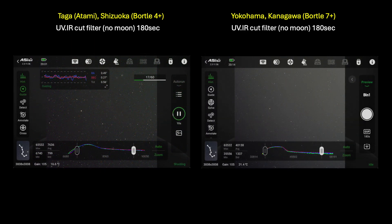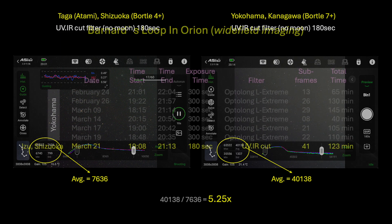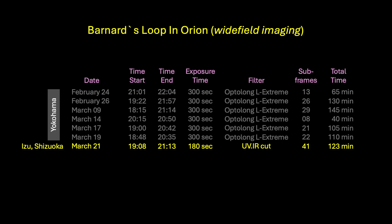Here are a few ASIAIR screenshots showing single-frame subframes from both locations, with histogram data displayed below. Notice the average sensor illumination intensity. These values show that the overall light captured was more than five times less here in Izu than in Yokohama. What these values actually mean relative to the Bortle scale I have no idea, but it is interesting to see the relative values nevertheless. On this night I captured 41 subframes, or 123 minutes of total data. Every single frame was artifact-free.